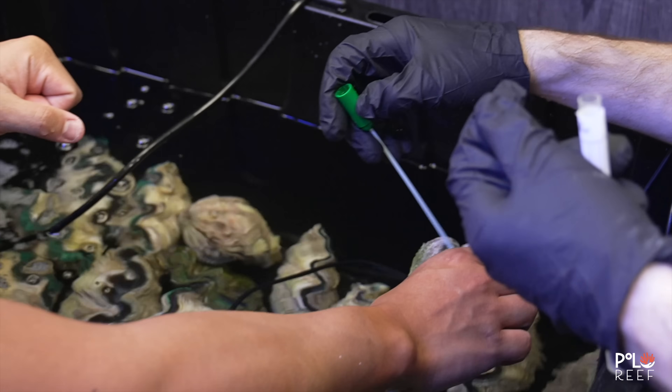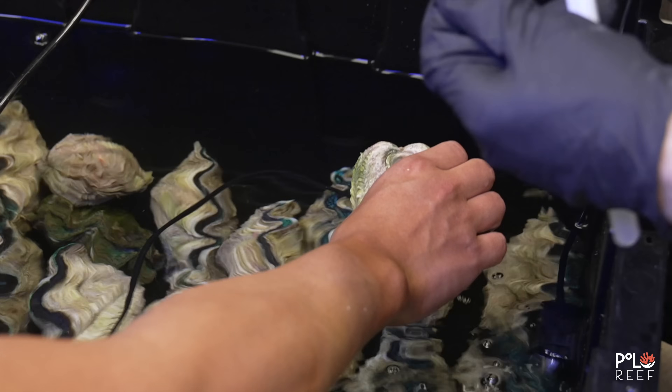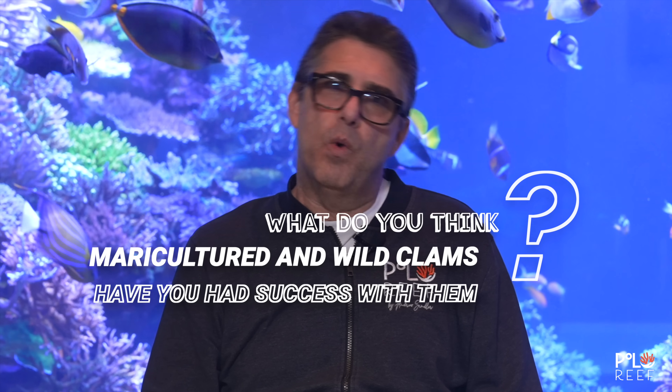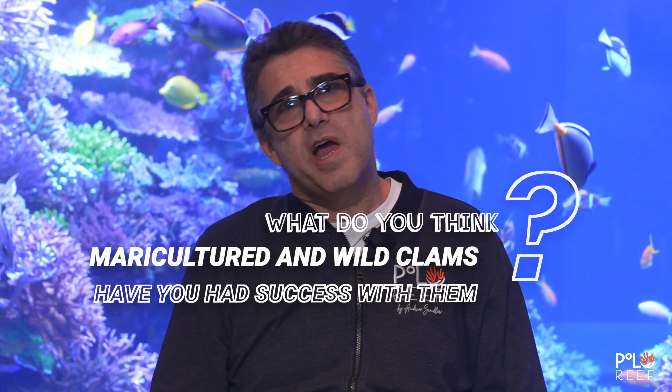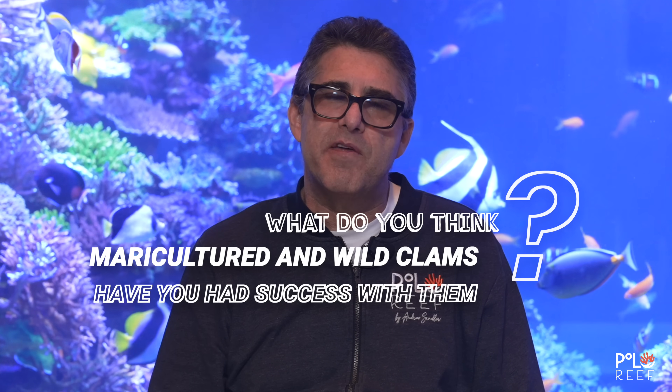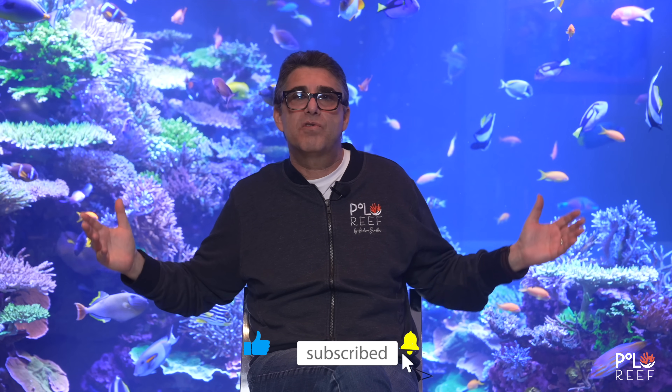Dr. Alex takes scrapes and sends them to the labs. We find bacterial, we find parasitic. One day, Polo Reef will figure it out. What do you guys think, by the way, between the maricultured and wilds? Have you had success keeping wilds? Have you had success keeping them together? Have you ever had clam deaths mysteriously out of nowhere, where they start going down like bowling pins after three to six months, or even a year or two? Comment below — we'd love to hear from you.